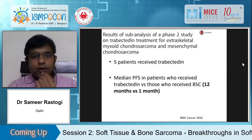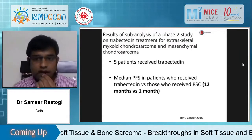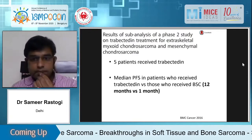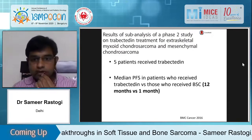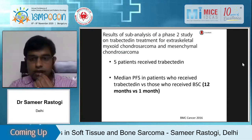Trabectedin provides good benefit in translocation-related sarcomas. A paper published in BMC showed it particularly acts well in extraskeletal myxoid chondrosarcoma and mesenchymal chondrosarcoma, with PFS of 12 months versus one month compared to controls.